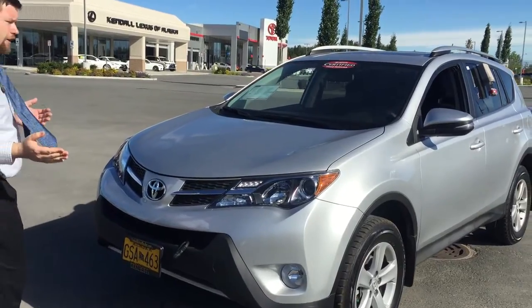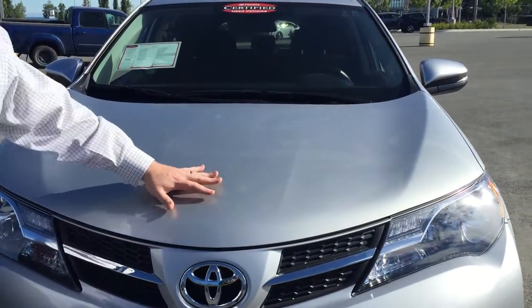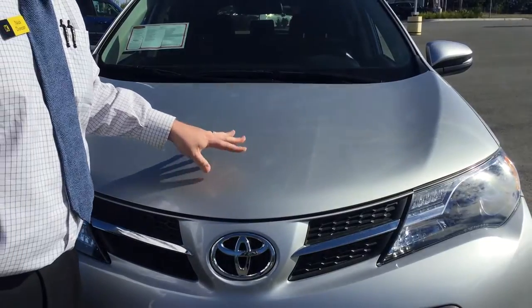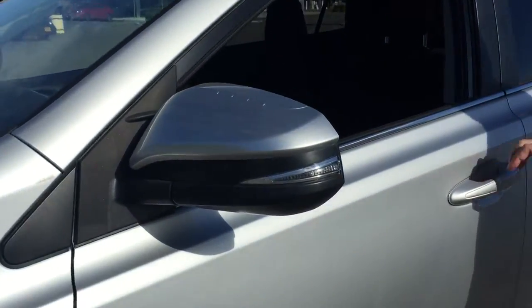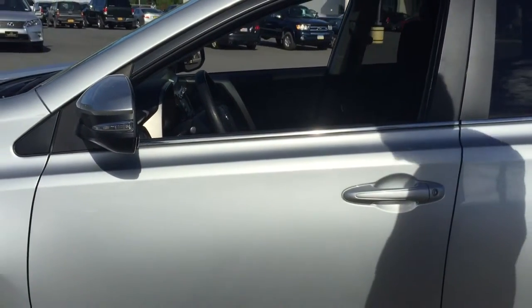Moving a little closer, I do like to point out that this one actually has the Digi Shield on it — it's a protective clear barrier, I believe it's 3M. It's a clear material that protects the hood, and it's also been applied on the mirrors and the handles inside. Makes it very nice so rings and stuff like that don't scratch inside the vehicle.